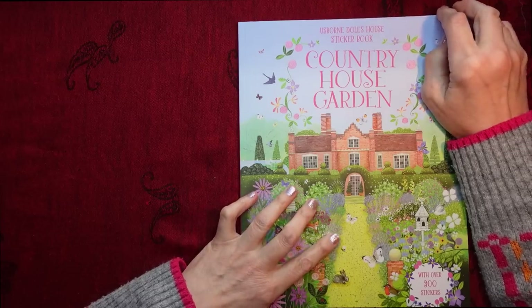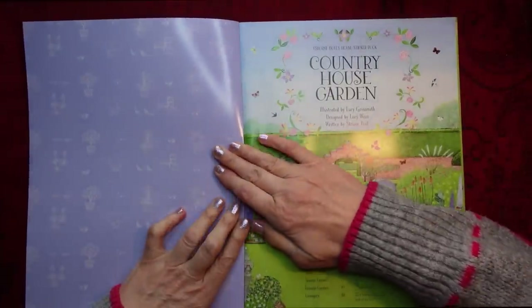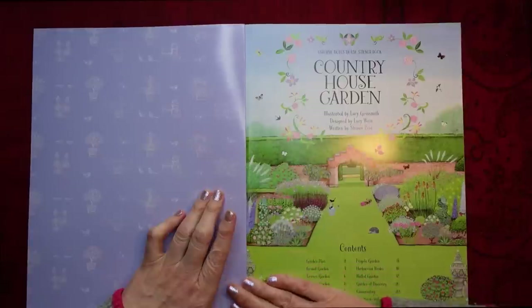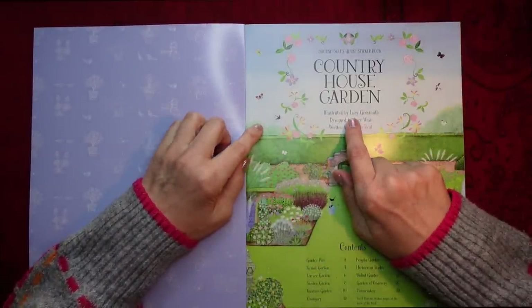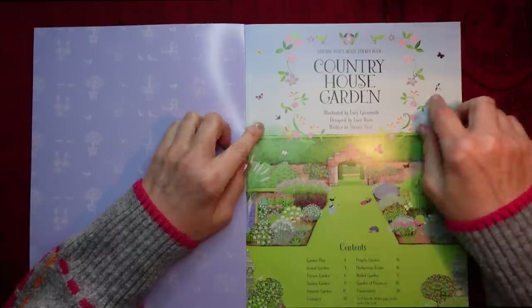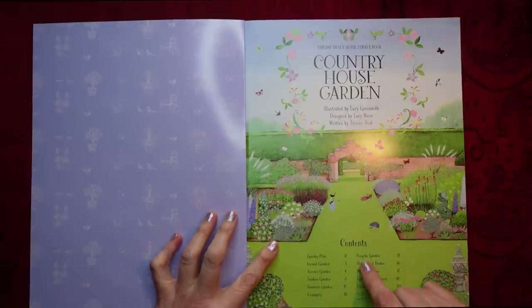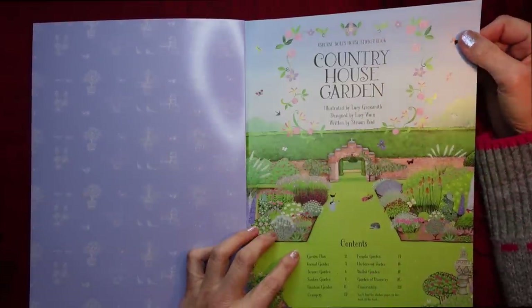So, I haven't looked through this one yet. It's illustrated by Lucy Grossmith, designed by Lucy Wayne, and written by Struan Reed. The contents are: garden plan, formal garden, terrace garden, sunken garden, fountain garden, orangery, pergola garden, herbaceous border, walled garden, garden discovery, and conservatory. And then the stickers are at the back of the book, in the same way as they were for the Art Gallery sticker book.